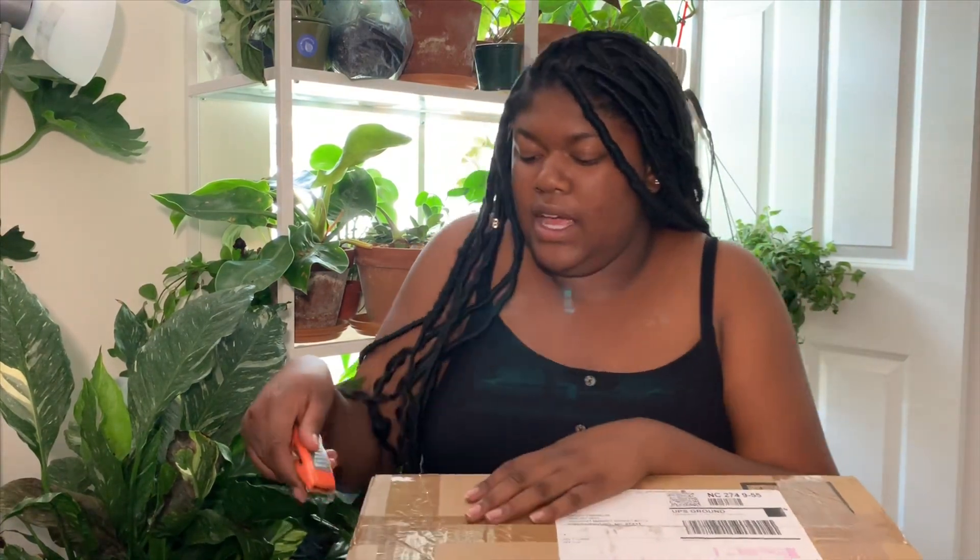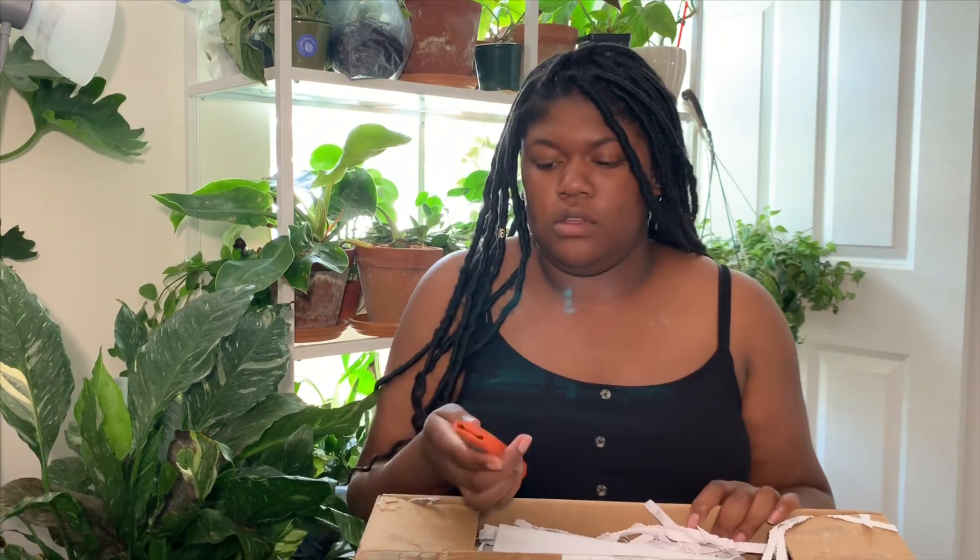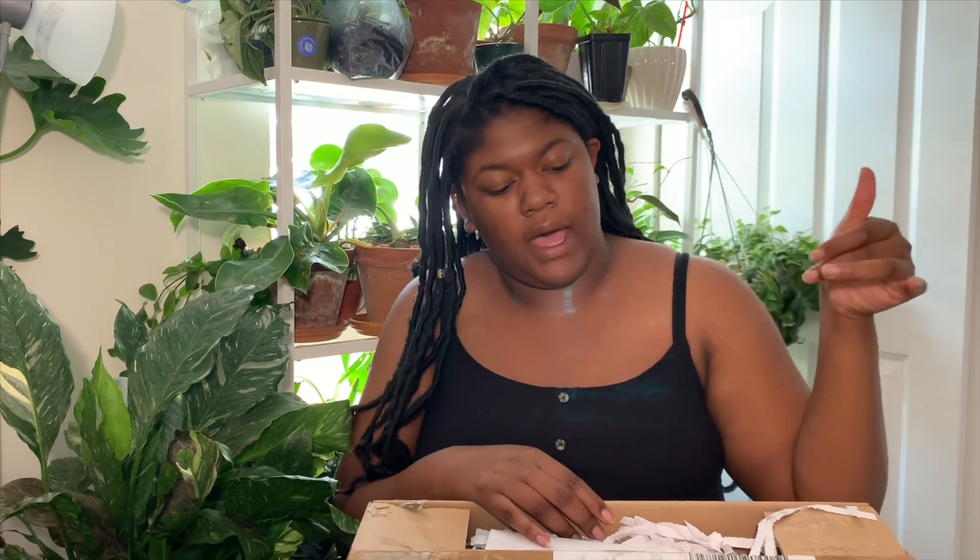So how was your guys' day? I just got back from class. I actually have to go back in like an hour or two because my class got canceled. So usually I would be in class around this time, but since it got canceled I have to go back later. It was like a three-hour gap, so I figured I'd come home and film a video — why not?